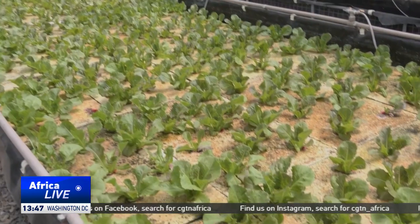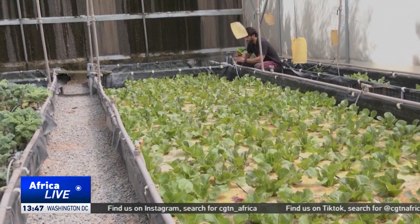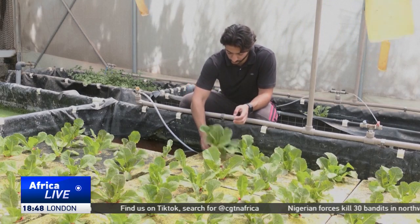Aquaponics creates a closed loop. Fish waste fertilizes the plants, and the plants in turn clean the water for the fish — a win-win that saves resources in a country where water remains scarce.